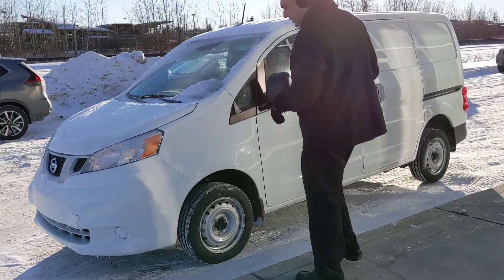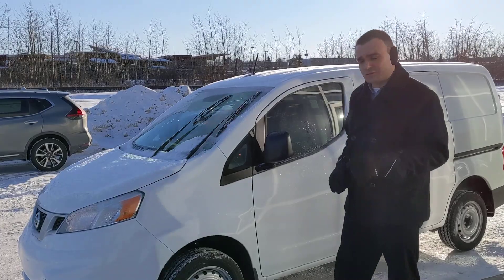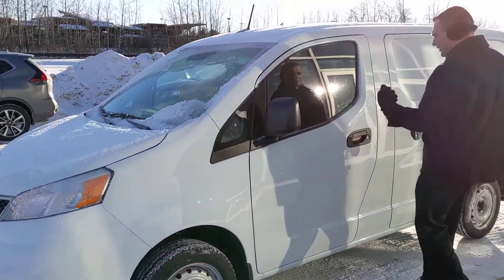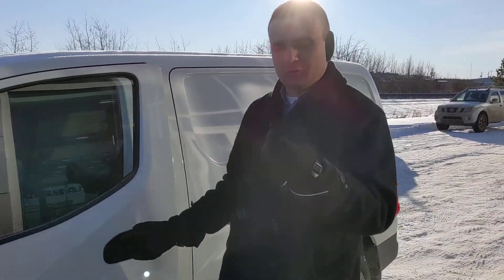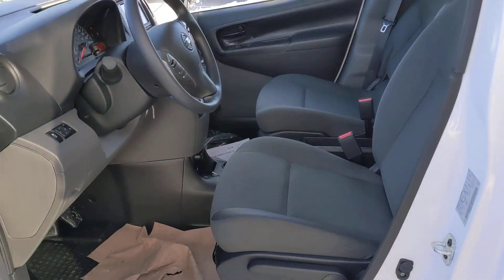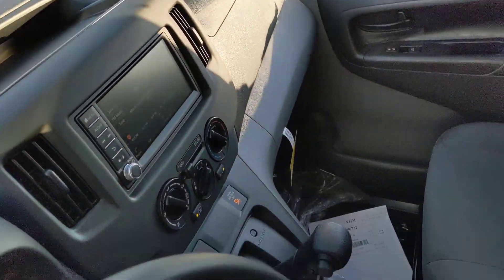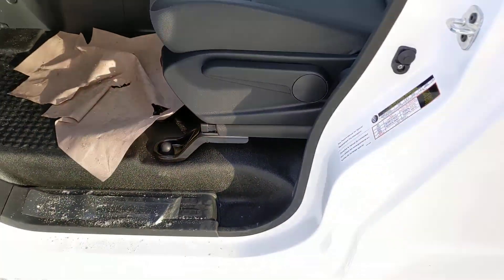You're going to get your 15-inch steel wheels here with the all-season tires. The SV is going to add the five-spoke covers on there, and the SV will also add your remote keyless entry so you can lock and unlock your door right from your key fob. And heading inside here, your cloth premium stain-resistant seating with the reinforced bolsters with the wear patches.